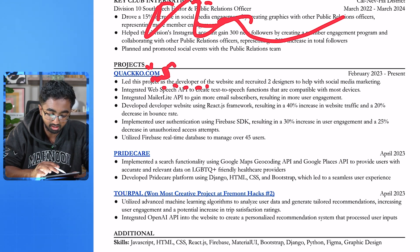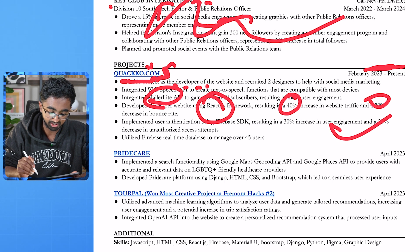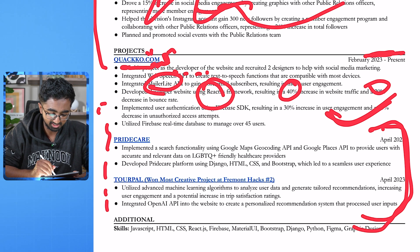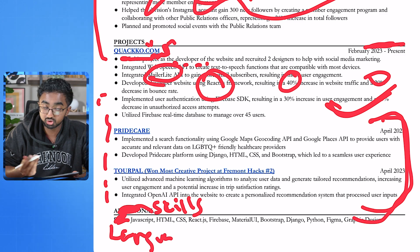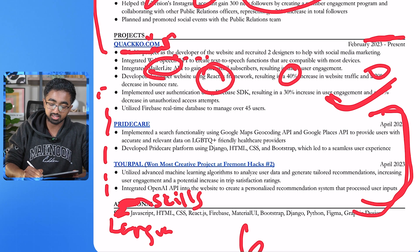I would create a role for it — say 'lead developer' right underneath the project name, and then the city in which you did it. These projects are pretty good. You have specific numbers, specific APIs, languages — pretty much everything is good right here. Other projects are pretty solid as well. I would actually move this section up, and add more projects. Don't call this 'additional,' just call this 'skills.' Don't call this 'skills' either — call it 'languages' or 'tools.' The projects are pretty impressive, so I think this brings up your overall resume to a solid 6 out of 10.